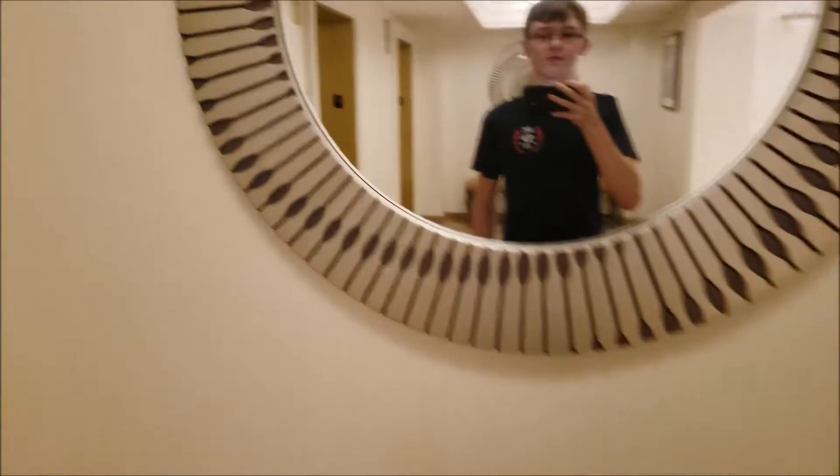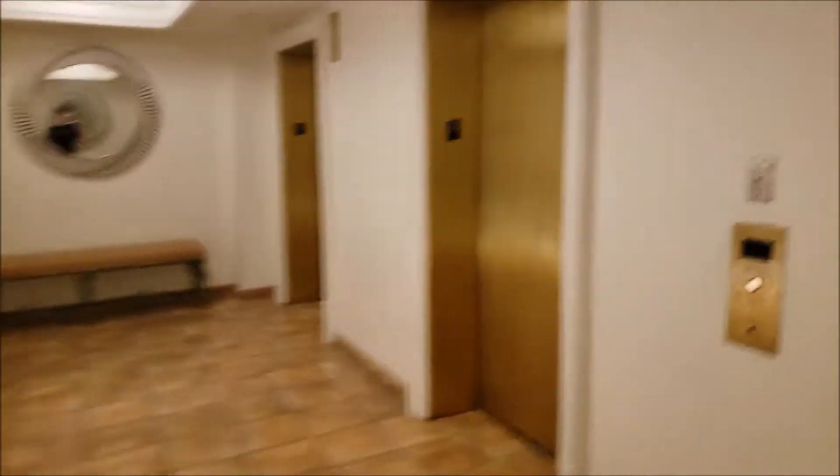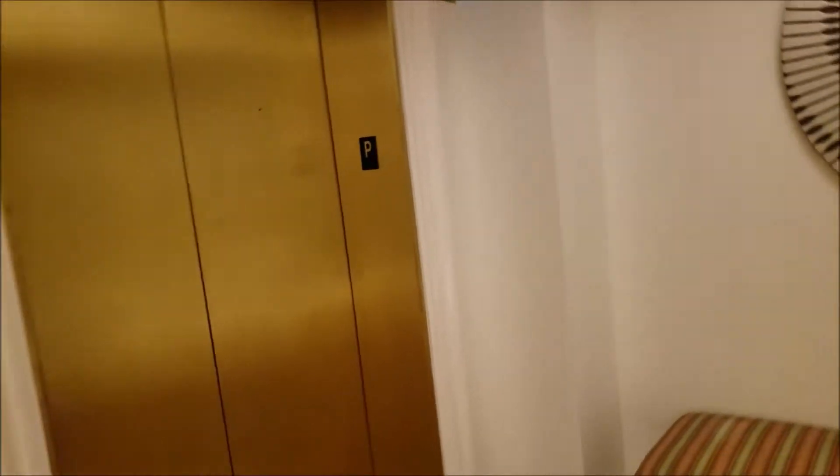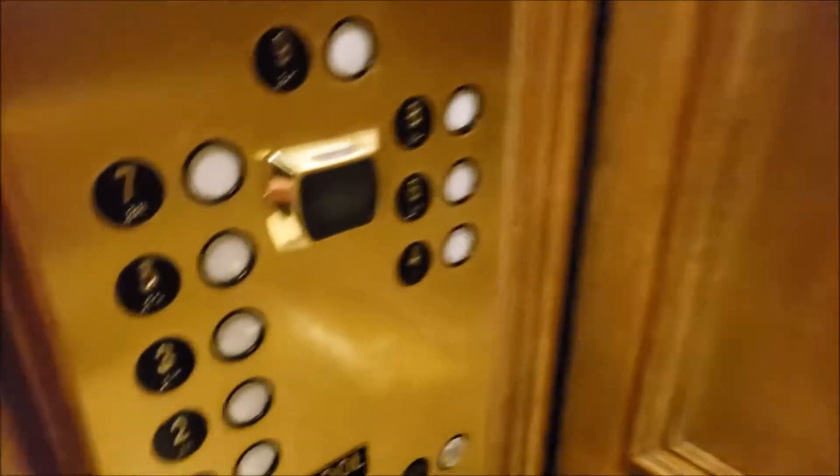As you saw back there, those were the residence elevators. Those serve floors 10 through 18, which are entirely residence floors. Alright, let's go to lobby.